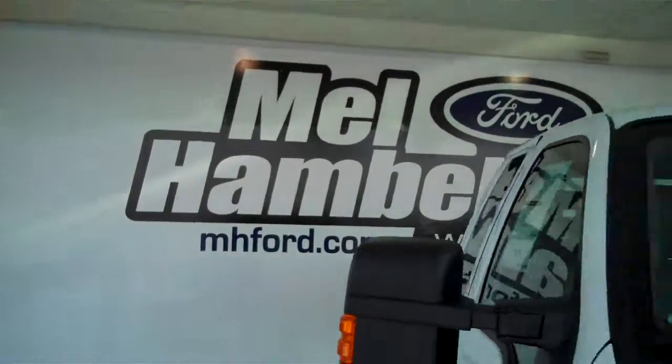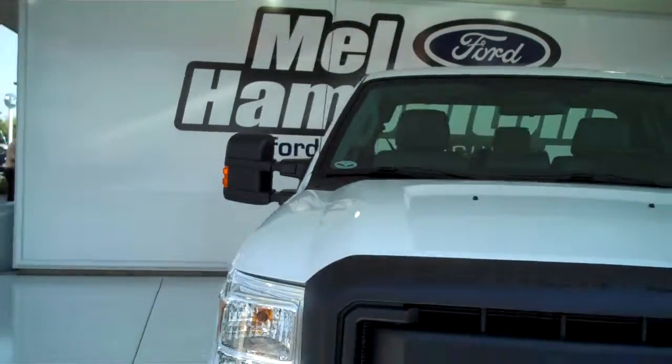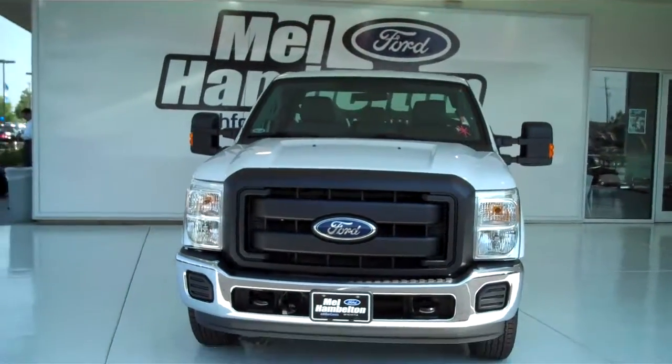You can see this one and many more at mhford.com, or you can come out and see us at the corner of 119th Street and Kellogg. We sure hope to see you soon. Thank you.